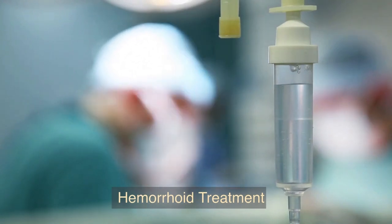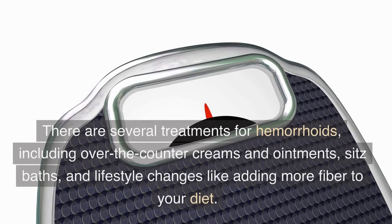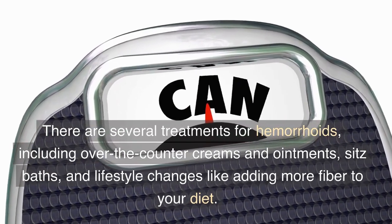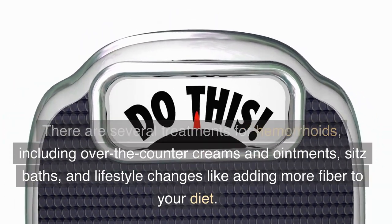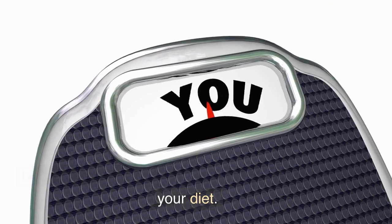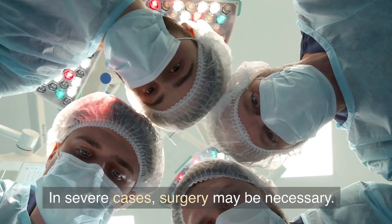Hemorrhoid treatment. There are several treatments for hemorrhoids, including over-the-counter creams and ointments, sitz baths, and lifestyle changes like adding more fiber to your diet. In severe cases, surgery may be necessary.